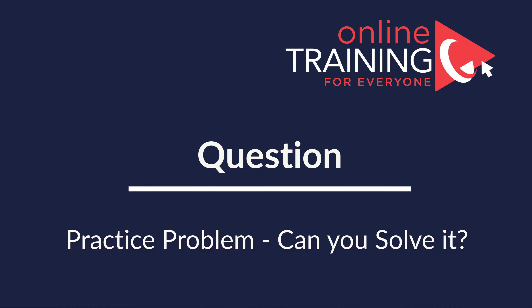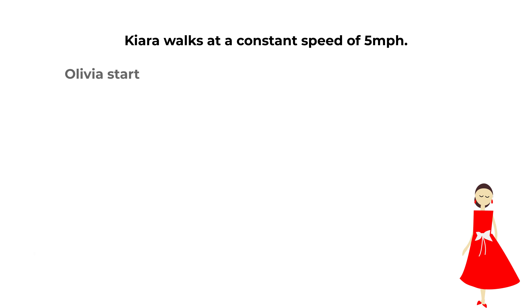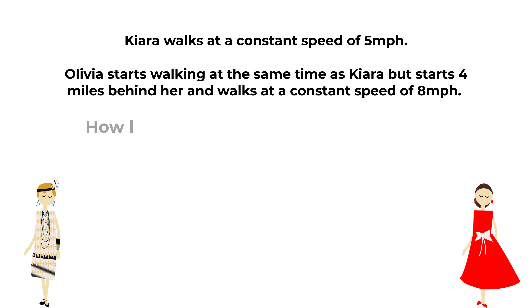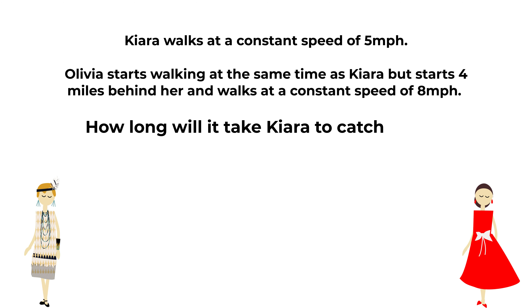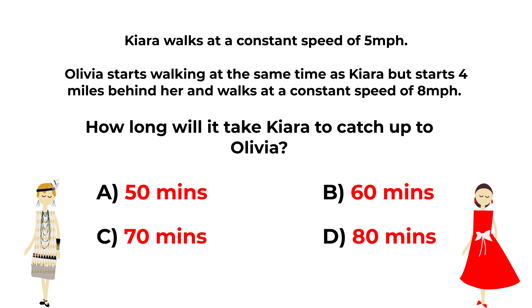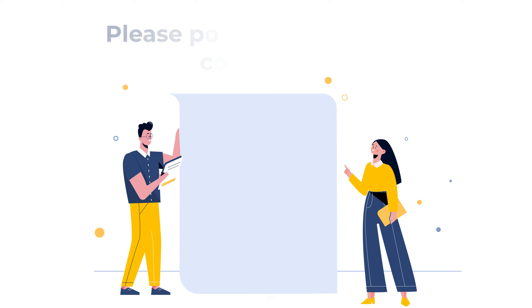Here's a practice question for you: How long will it take Kiara to catch up with Olivia? You have 4 choices: Choice A, 50 minutes; Choice B, 60 minutes; Choice C, 70 minutes; and Choice D, 18 minutes. Please give yourself time to see if you can come up with the solution — the answer is not obvious. If you figure it out, please post your answer in the comments so I can give you feedback.